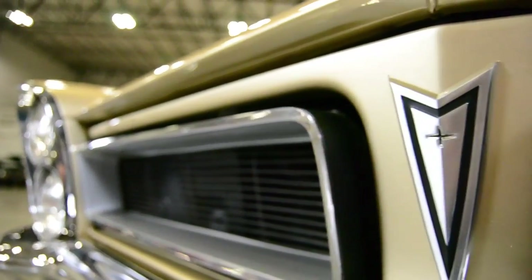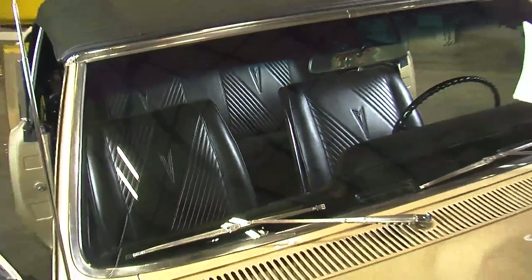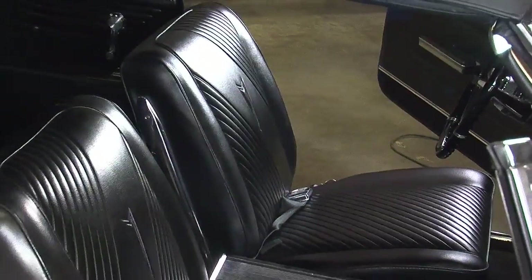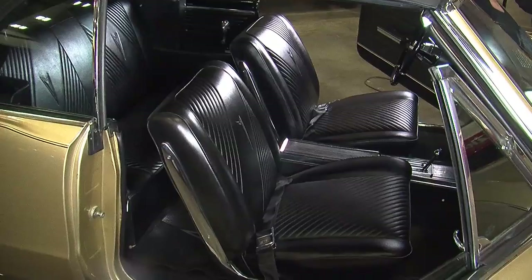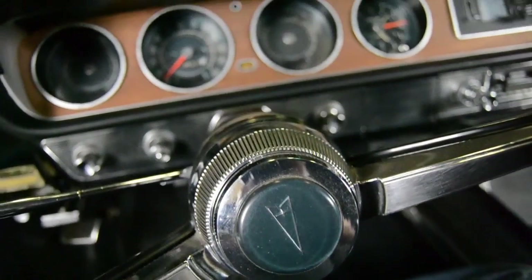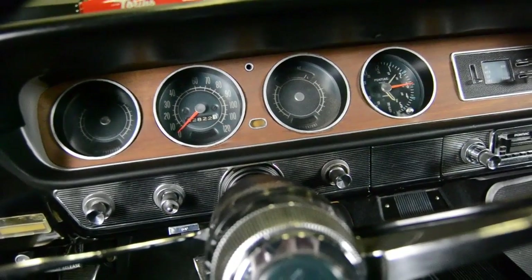The GTO also carried distinctive styling inside. We've always been a big fan of the diagonal slat pleats in the vinyl interior. It's got a center console, and all GTOs had bucket seats, plus the gauge pack in the dash. So even if this wasn't a fast car, it sure was cool to look at.